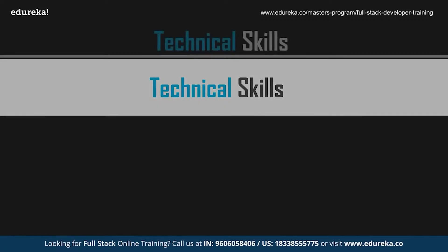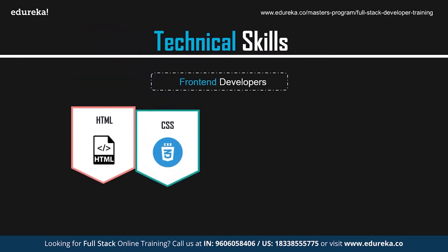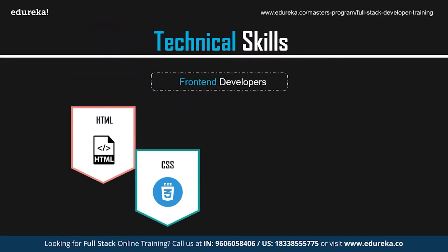Now that you have a brief idea of who a web developer is, let's look at the skills required. The first technical skill for a front-end developer is HTML and CSS. HTML stands for Hypertext Markup Language and is the most basic building block for developing websites. CSS, or Cascading Style Sheets, is used for presenting the document created with HTML. HTML creates the foundation of your page, while CSS handles the layout, color, font, and styles. Both are absolutely essential for a front-end developer.